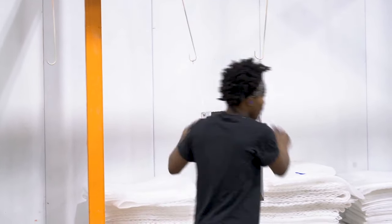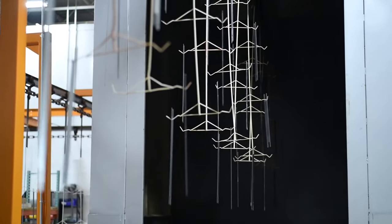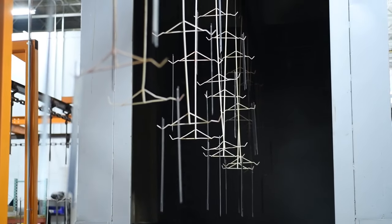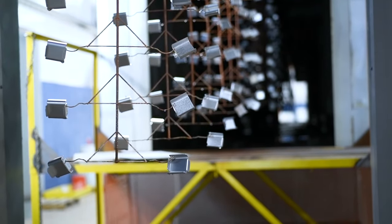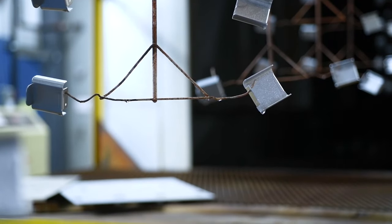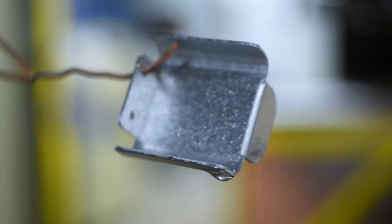The first step in our process would be hanging the parts on the conveyor. Then they go through the washer, which is the five stages: alkaline cleaner, fresh water rinse, iron phosphate, fresh water rinse, and non-chrome sealer. Then they go into the dry-off oven to dry off the parts.